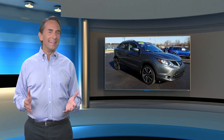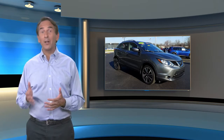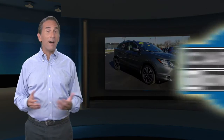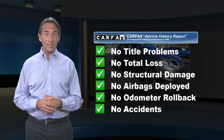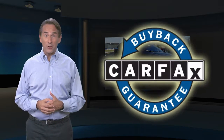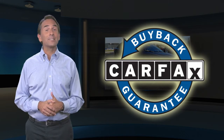Feel confident in this Carfax Verified one-owner vehicle with a Carfax Vehicle History Report. Find this complimentary Carfax Vehicle History Report online or contact the dealership. This vehicle qualifies for the Carfax Buyback Guarantee.